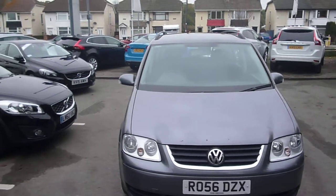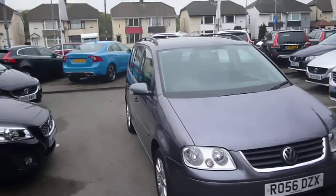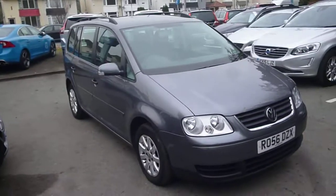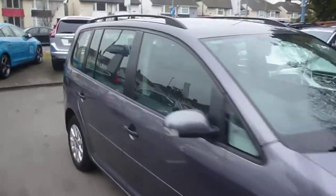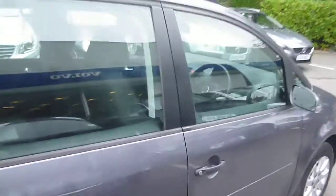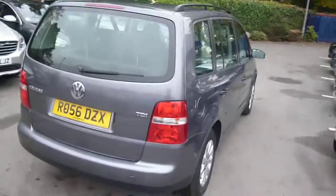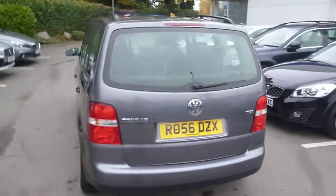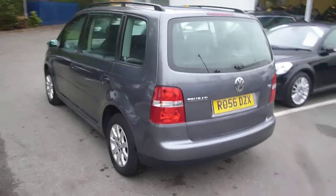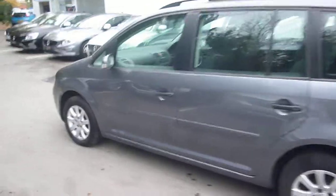Welcome back again to Rybrook Dealer PX, here with a VW Touran 1896cc diesel STD, registration R056 DZX, located here at Rybrook Volvo in Chester. The vehicle is finished in grey metallic with grey cloth upholstery. It was registered in September 2006, has had two owners, and has done just under 110,000 miles.